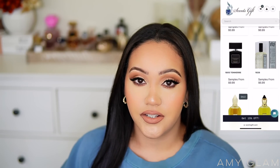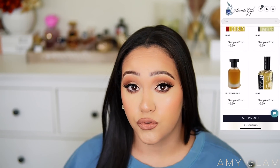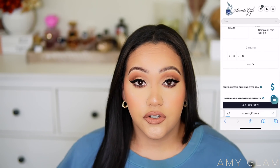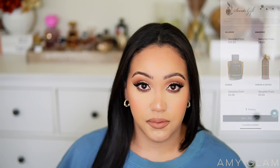For today's video I am going to be sampling a few fragrances that I have been dying to try out, and I had the opportunity to try them with Scentsgift.com. Today's video is sponsored by Scentsgift.com — thank you so much for sending these fragrance decants over to me. Scentsgift.com sells niche and luxury fragrance decants so you can try out fragrances before you commit to purchasing a full-size bottle, which as we all know are expensive.